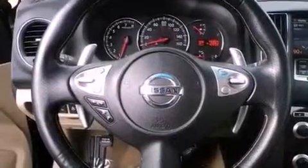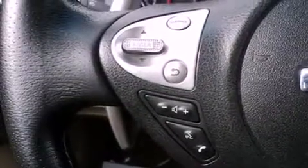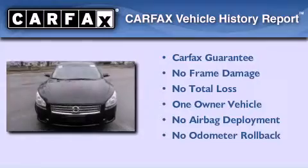Additional features include an engine immobilizer theft deterrent system, rear impact crumple zones, and an auto-dimming rearview mirror. This vehicle has less than 46,000 miles, has had only one owner, and qualifies for the Carfax buy-back guarantee.